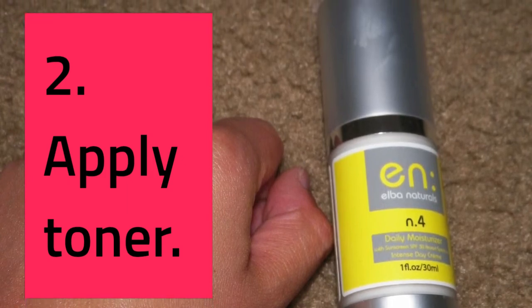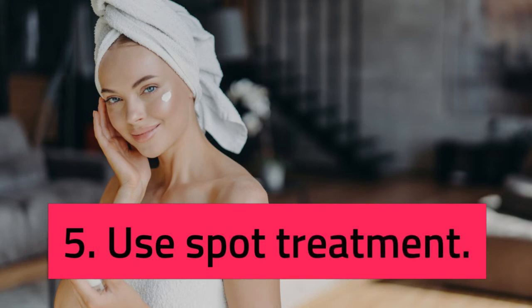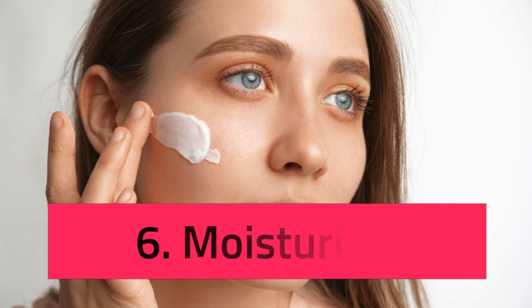Step 3: Apply Serum. Morning is a great time to use a serum with antioxidants, like a brightening vitamin C serum, because they protect your skin from free radicals you'll encounter throughout the day. Nighttime is a good time to use a moisturizing serum with hyaluronic acid, which keeps your skin from drying out, especially if you're using anti-aging or acne treatments. Serums can also contain exfoliants such as alpha-hydroxy acids (AHA) or lactic acid. Always remember: water-based serums should go underneath moisturizer, and oil-based serums should be applied after moisturizer.